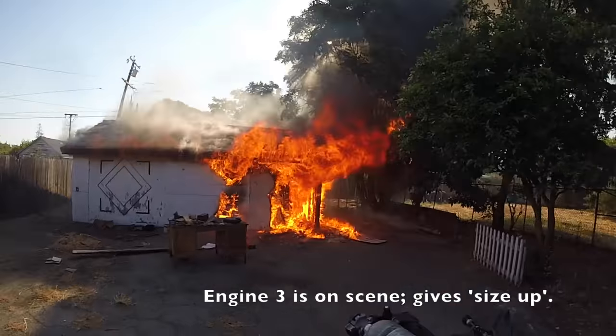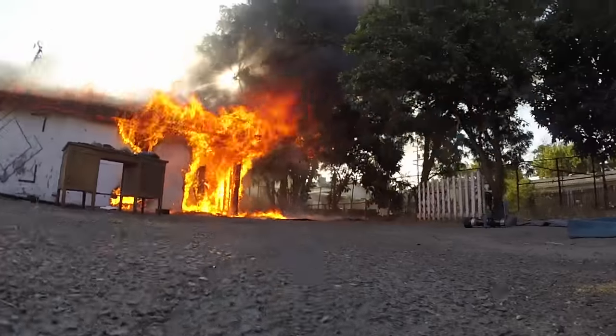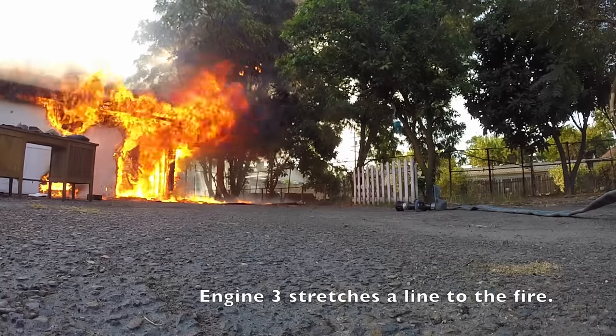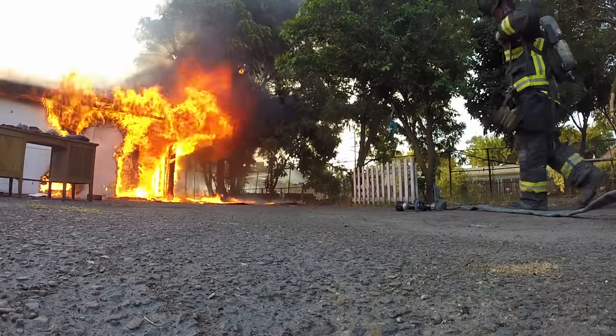Control 2, engine 3 is on scene. We've got a single story, single family. We've got a detached garage fully involved in the back. We're going to be stretching a line in the back. 10-4, engine 3, battalion 1, company.